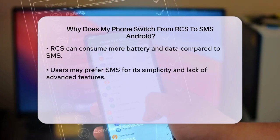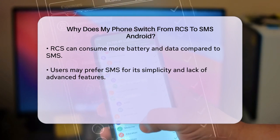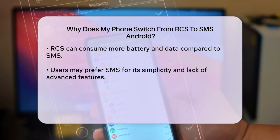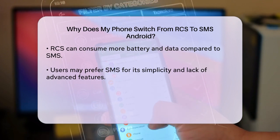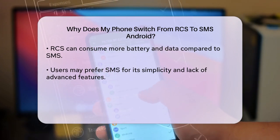Using RCS can consume more battery and data compared to SMS. Since RCS relies on internet connectivity, it can quickly drain your phone's battery, especially if you're sending a lot of messages. In situations where you need to conserve battery life or data, your phone might prefer SMS.